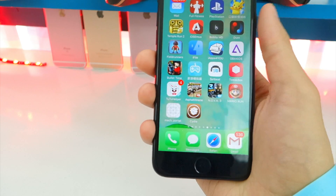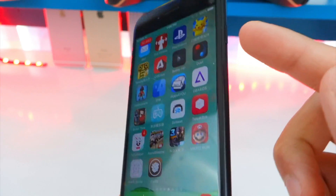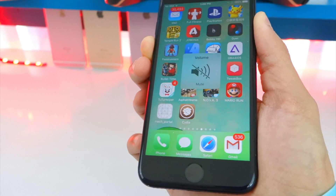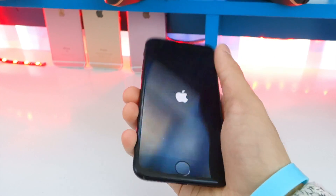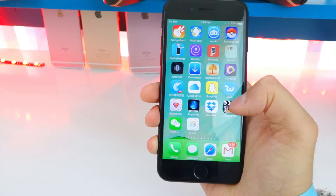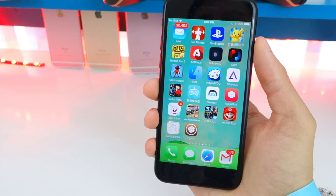Cydia may crash on first open — once it does, tap on it again and it will open up fine. Make sure you're connected to the internet. If Cydia is still crashing, hold down both the lock and volume down button on the iPhone 7 until your device turns off. On other devices use the lock and home button. Turn the device back on, enter your passcode, then open the jailbreak app again — this is buggy, but that's the fix.